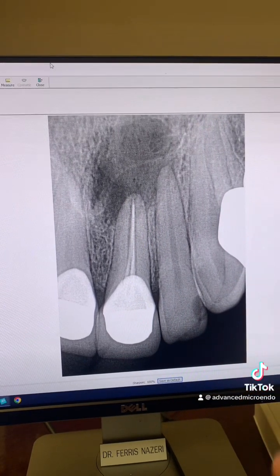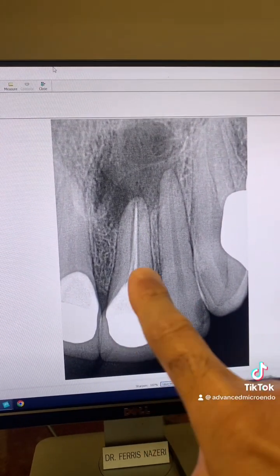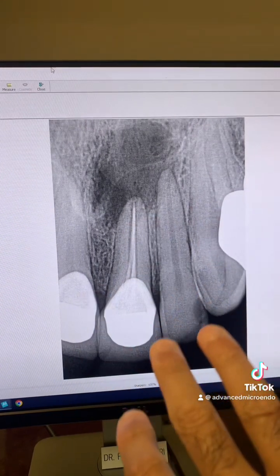We went ahead and redid the root canal in one appointment. We went through the crown, removed the gutta-percha, and irrigated the heck out of everything.